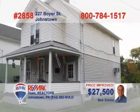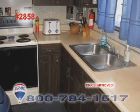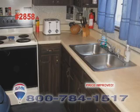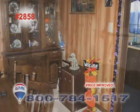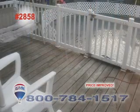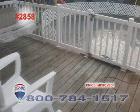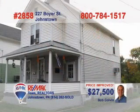Bob Colvin, listing leader for the Bob Colvin team, presents this starter home perfect for a young family. The kitchen offers nice wood cabinets and a double bowl sink for the family cook. You'll be next to the dining room with its warm wood paneling. The living room will be the place to relax after the meal. Or step out onto the deck and enjoy the backyard and swimming pool. And there are three bedrooms for pleasant dreams. Call a buyer agent for a tour.